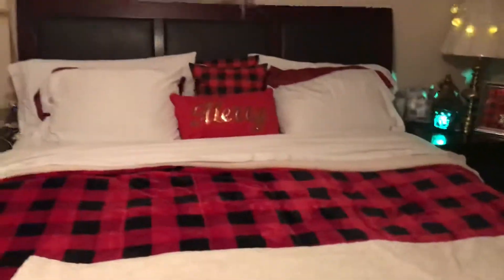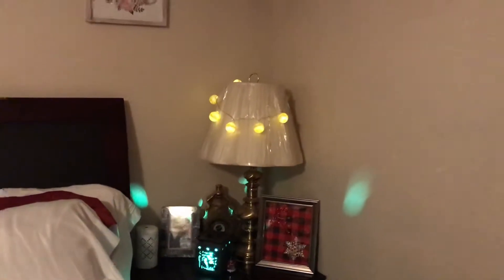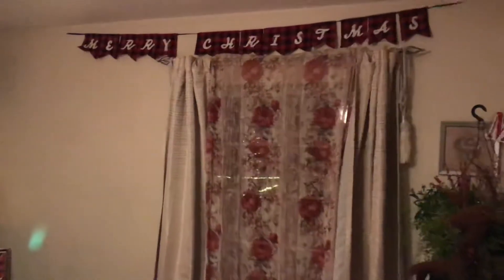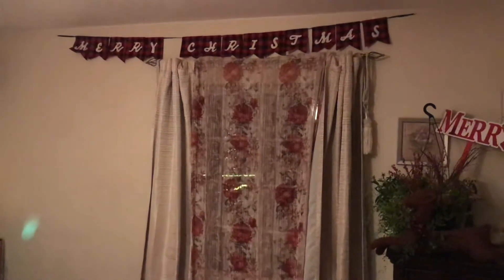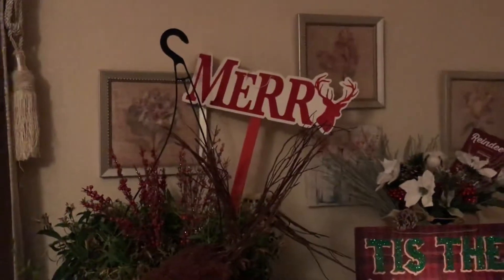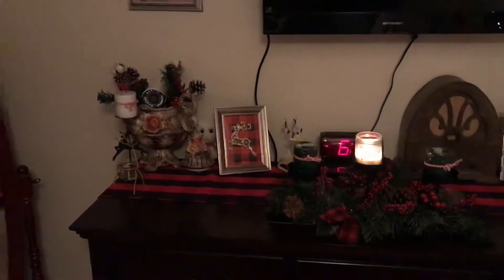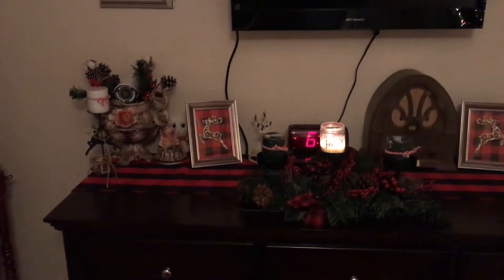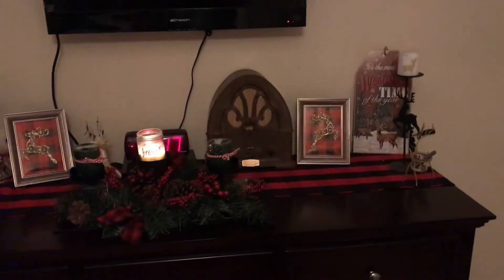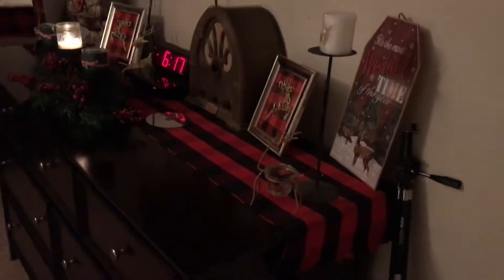On this side you have the same. Over this window I have the 'Merry Christmas' with the red and black plaid, and then over here on my dresser I have 'Tis the Season' with my deer. I put some red balls in my plant, and then when you turn around here is my other dresser with all the candles and the runner and everything I set up.